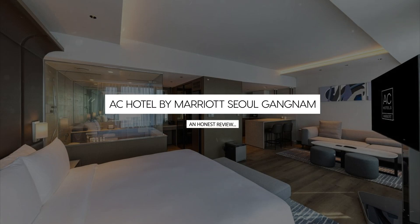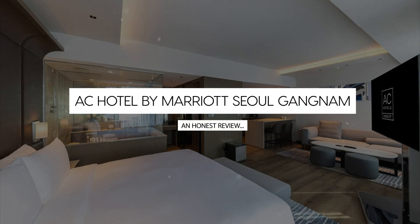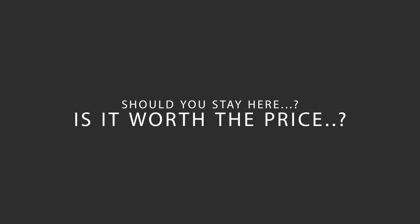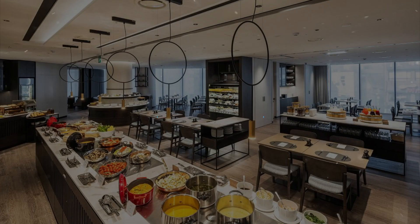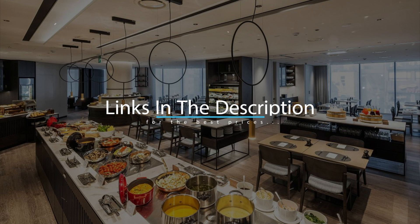Today, we're diving deep into a review of AC Hotel by Marriott Seoul Gangnam, located in Seoul, South Korea. Let's find out if this hotel lives up to its reputation and if you should stay there. For booking a stay at the most ideal price, check out the link in the description.